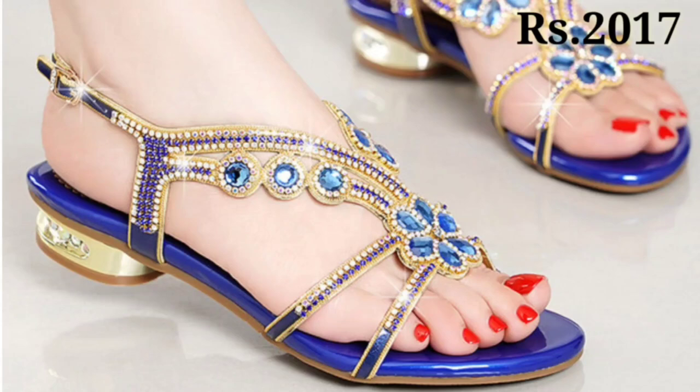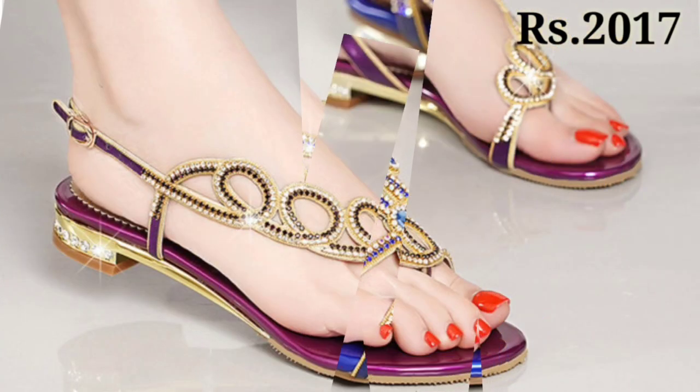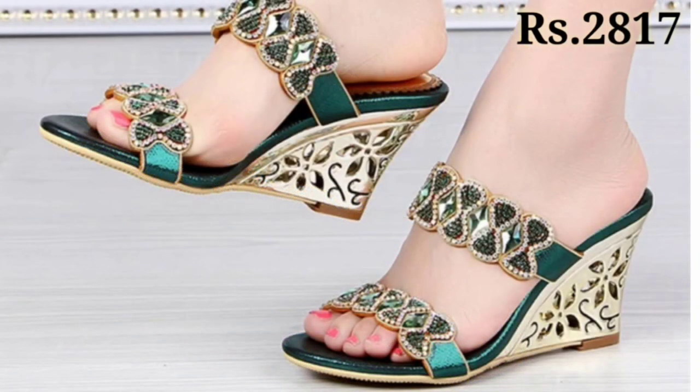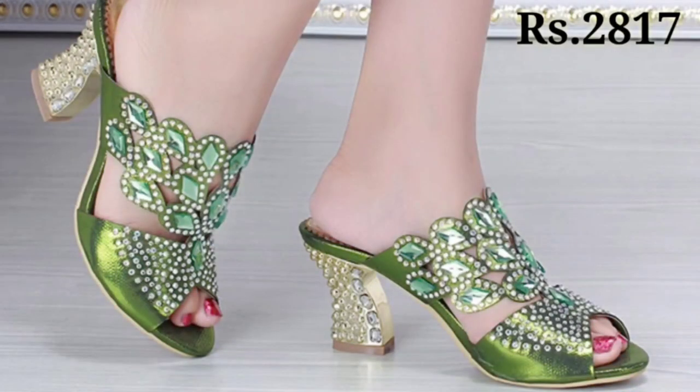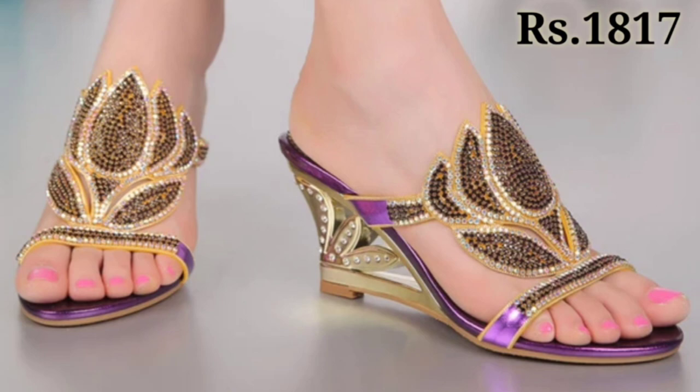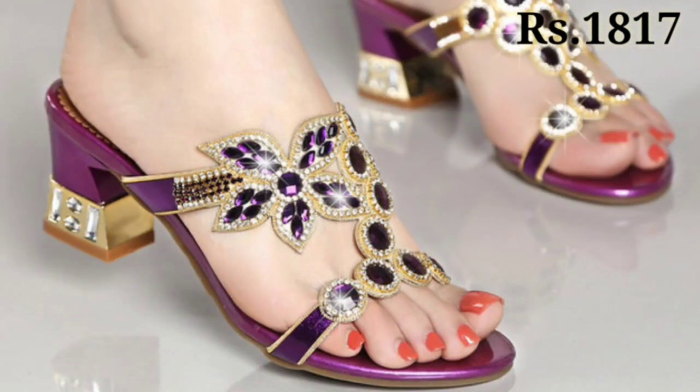All of these are very well decorated and you can see the stonework which gives very beautiful and cool designs. Now let's talk about how you can purchase this beautiful bridal footwear collection. If you want to place an order, there is a purchase link given below in the description box.